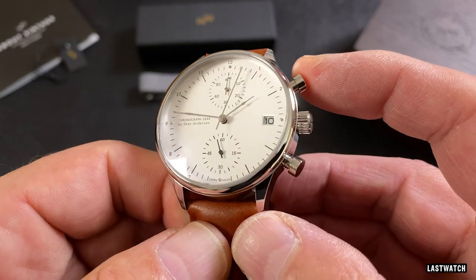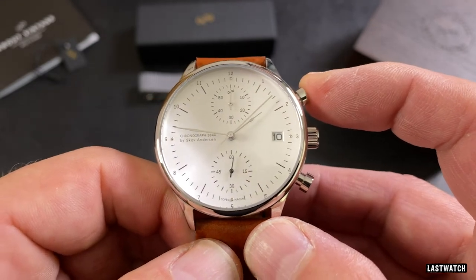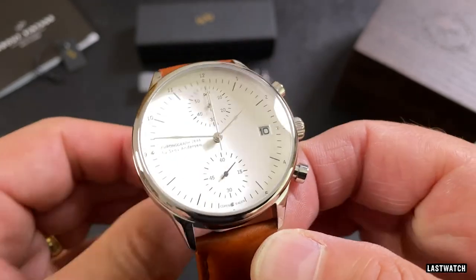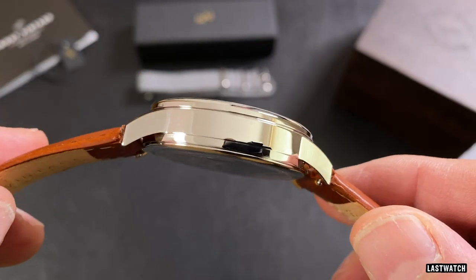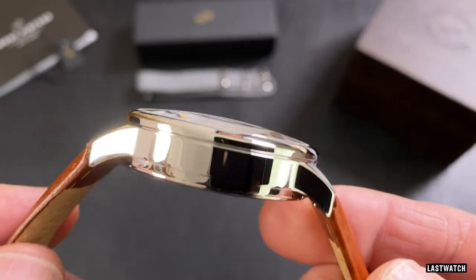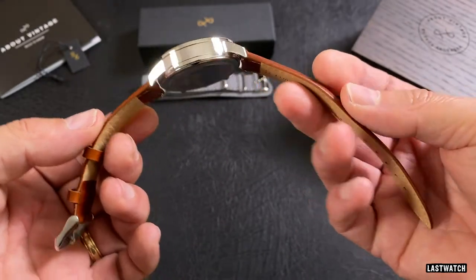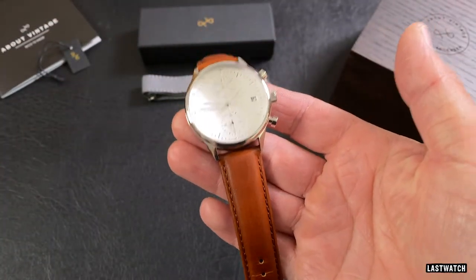For clarity, the 1844 has been sent to me free of charge. I'm not being paid for this review and my views, as always, are my own. The chronograph has a diameter of exactly 41mm, an overall thickness including the crystal of 12.6mm, a compact lug to lug of 46.8mm, a lug width of 20mm, and weighs just under 65.6g on the supplied leather strap — a considerably light weight.